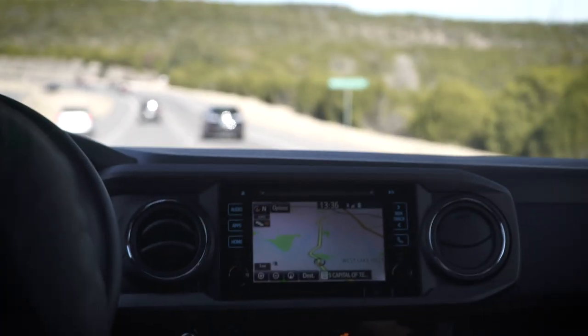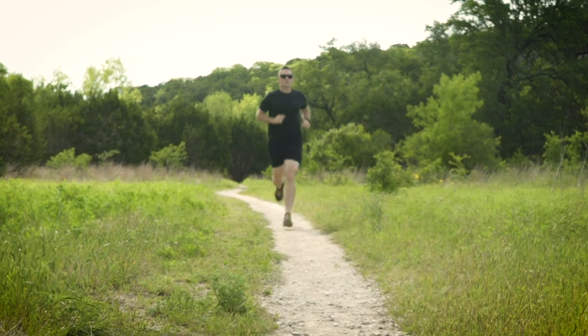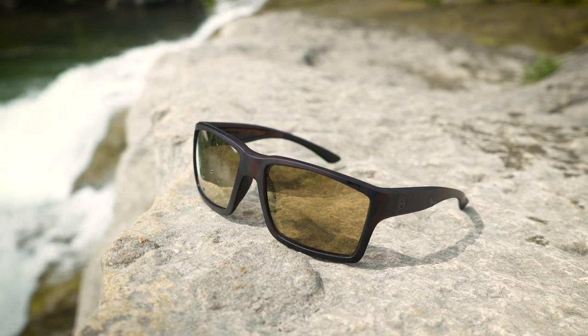Introducing the Explore XL, the latest high-performance model in our line of sport eyewear. Based on our best-selling Explore, the XL combines style and superior impact protection in a larger frame to fit medium to large faces.